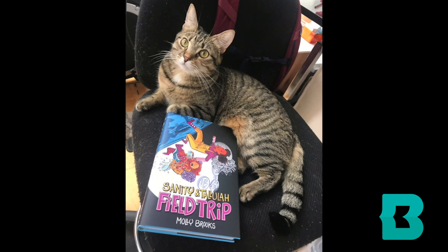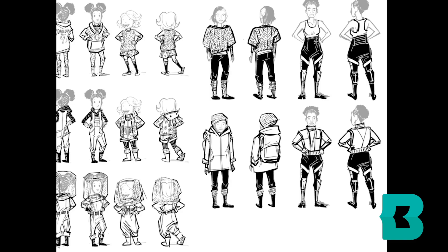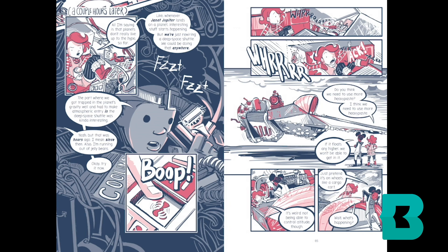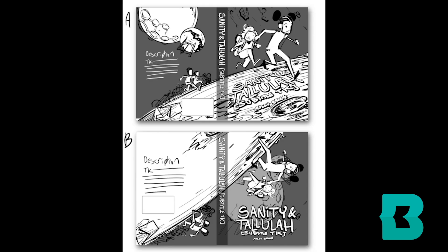And book two. These are characters from book two, and some spreads from book two. Field Trip is about them going on a school trip. The problem is that their school trip is to a real-life planet, which no one in their class has ever been to before. So it's kind of a learning curve and it goes very, very awry.